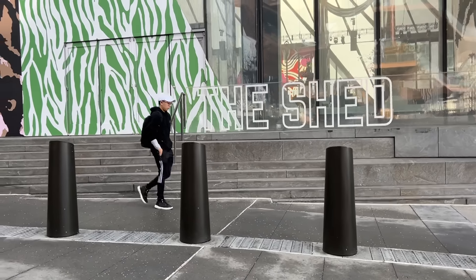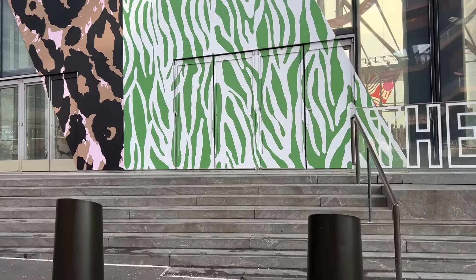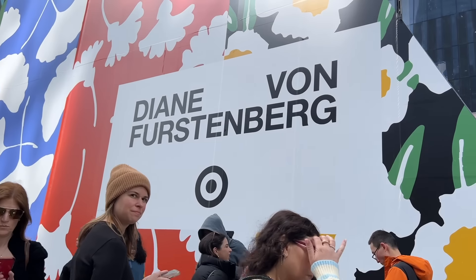I am back with another collaboration collection haul. If you follow me on Instagram, you already know I got to shop the Diane von Furstenberg and Target collaboration collection early, a week before it's out. It comes out on March 23rd, but I got to shop it this weekend because they had a special pop-up that was open to the public here in New York City, at The Shed at Hudson Yards.